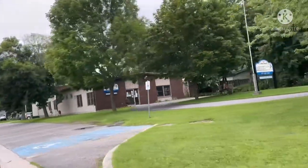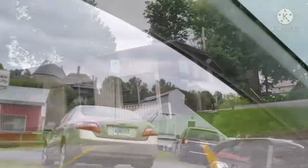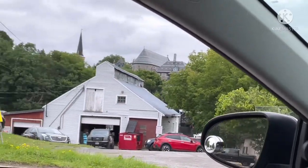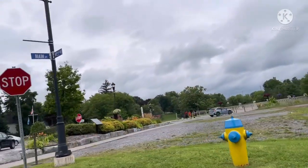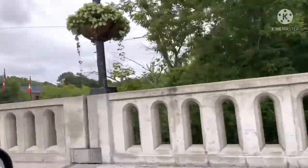Around 10am or 11am, we thought that we should go to Kingston, which was about a 30 minute drive from Gananoque where we had booked our boat cruise for 3pm. So we had a lot of time and thought, why not explore the city.